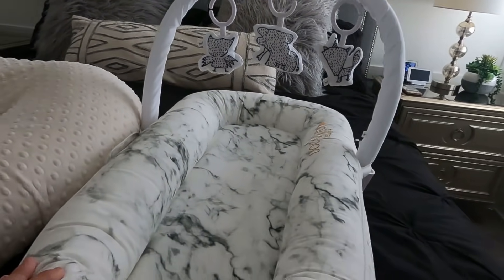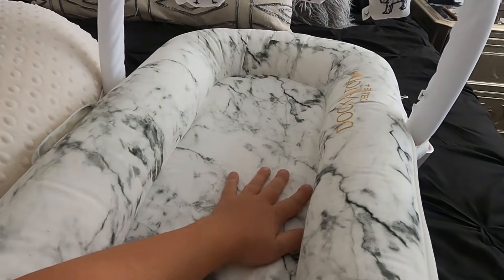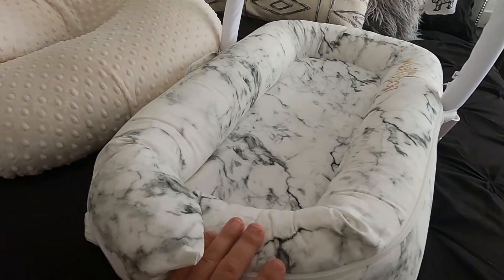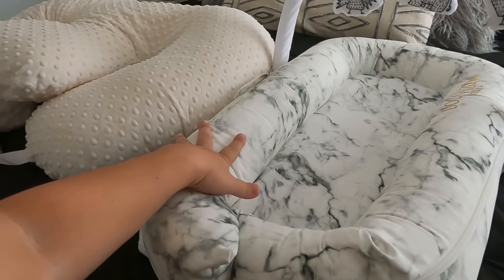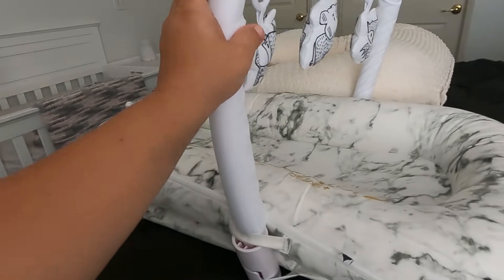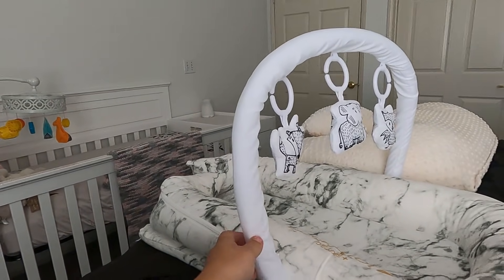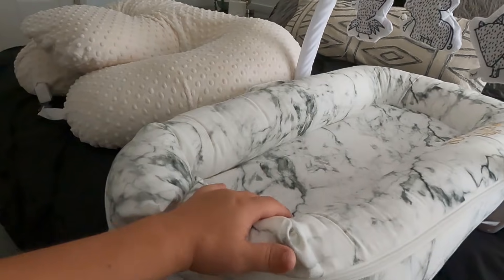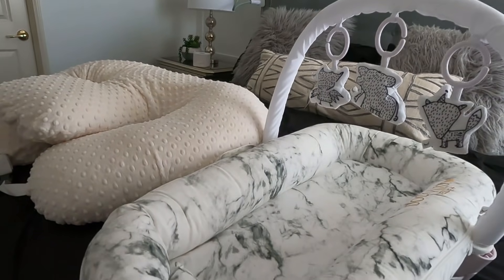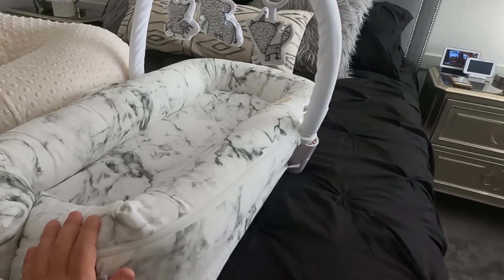The second thing I'm most excited about using is this DockATot. I've heard so many good things about it. I got it with this marble cover — it's super cozy and soft. You're not supposed to let the baby sleep in it, but they can lounge in it comfortably. I also got a toy holder attachment and another cover in black marble, which matches any room decor. The cover is removable and easy to wash.